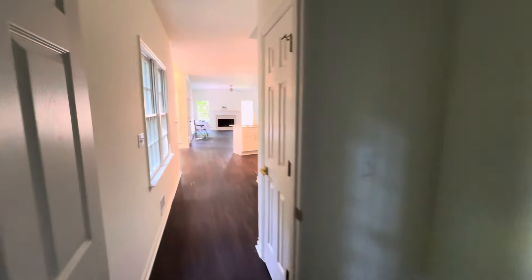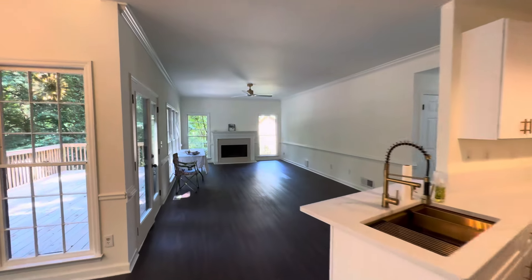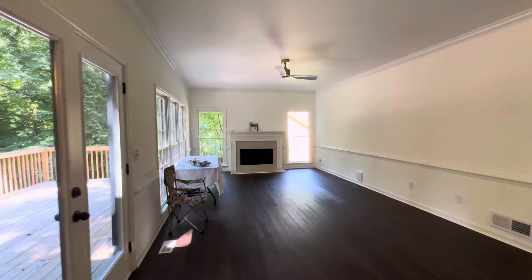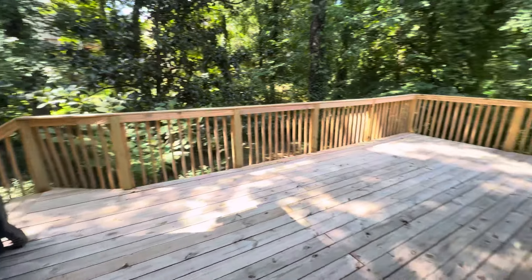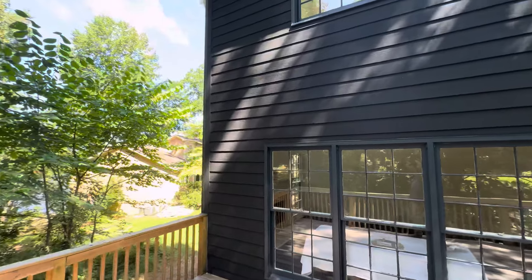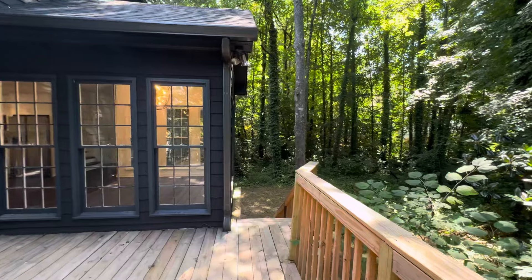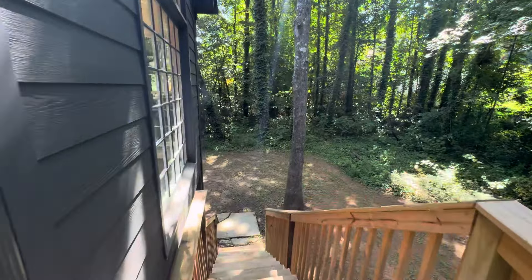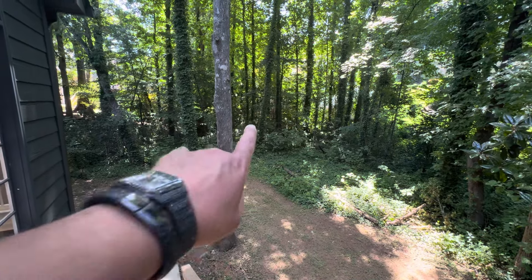I keep walking through cobwebs - they seem attracted to my arm. We need the deck - there's a brand new deck. The backyard isn't as bad as I thought it was going to be. The roof is okay. We went downstairs through the basement and did all that. The backyard has a few trees that need to be gone.